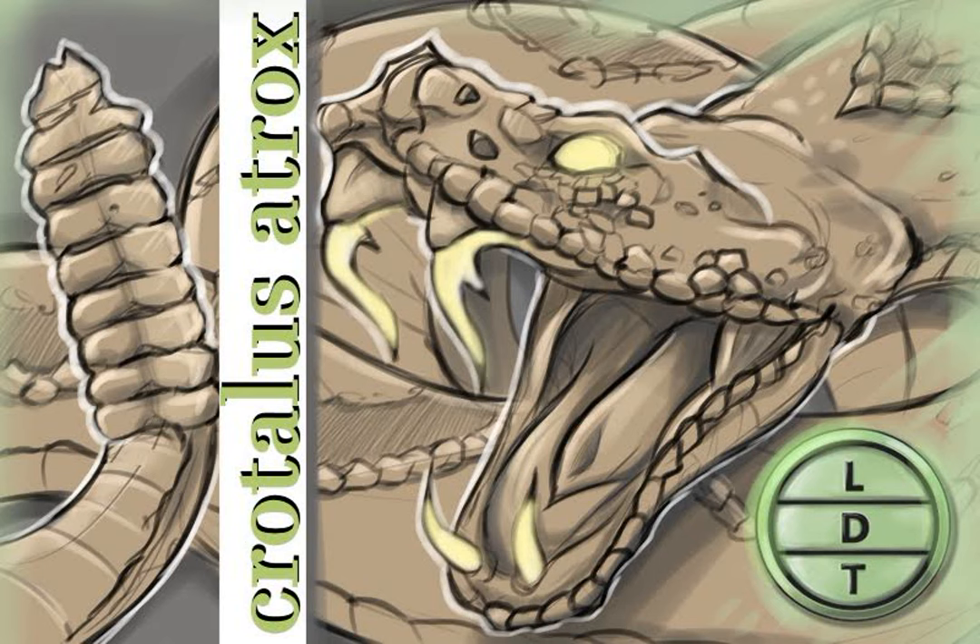Anyway, the Western Diamondback Rattlesnake — I couldn't think of very good nicknames so I went with alliteration. Here it goes: The Angry Atrox. Also, the Righteous Radiation Rattlesnake. And here's the coup de grâce — the Vivacious Ovoviviparous Viper.